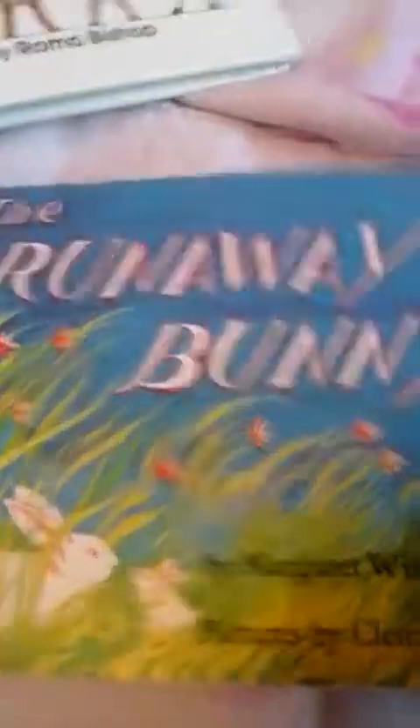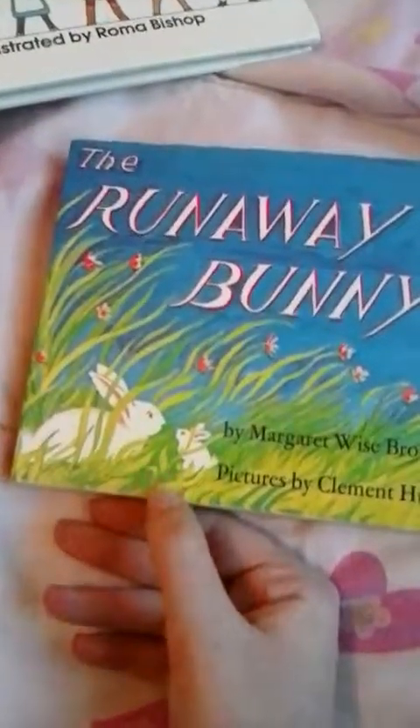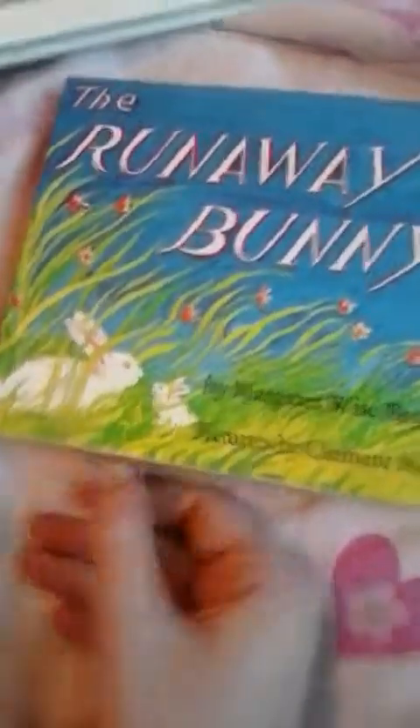And then this one is called The Runaway Bunny. I don't think I've ever read this one before, that I remember — I might have when I was little, but I don't remember it. So I think this one is going to be interesting to see what it's about. If you've ever read this story, you can let me know in the comments down below.